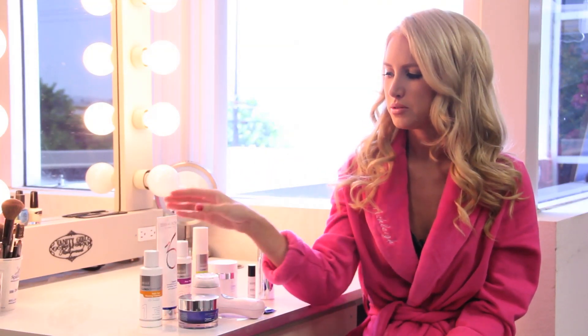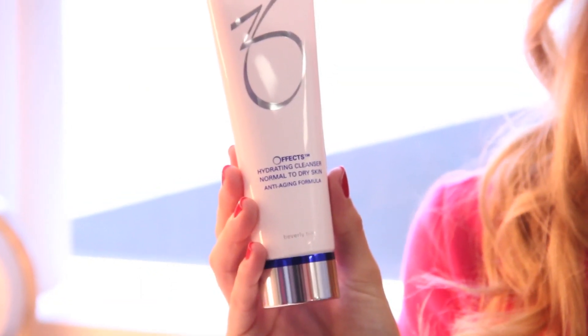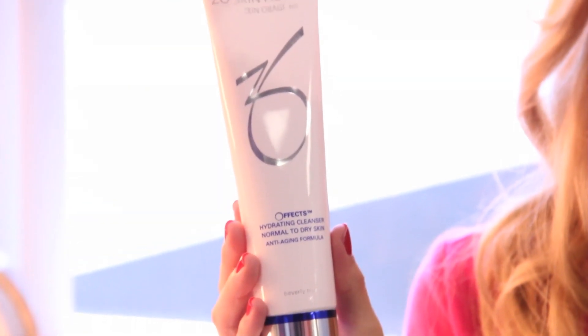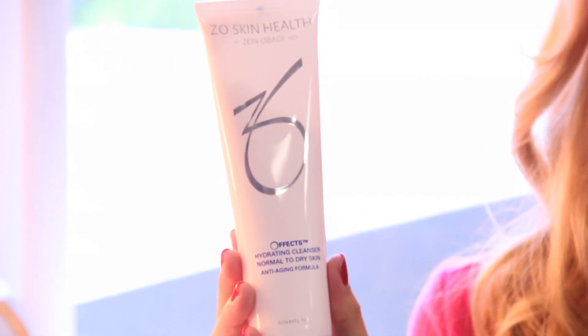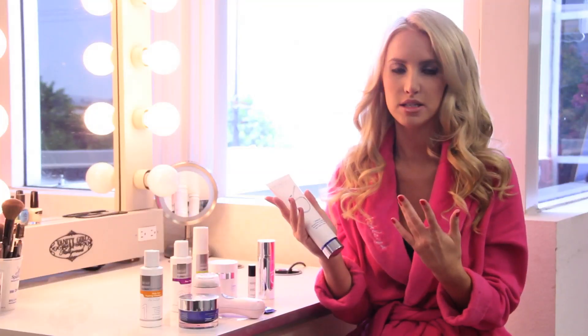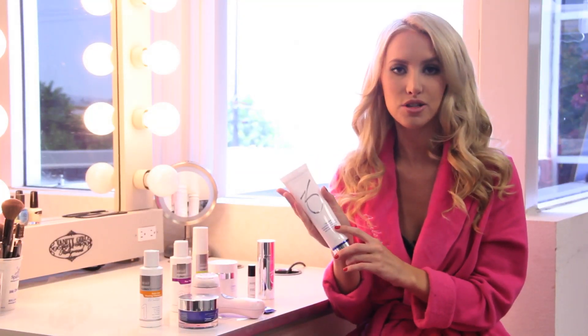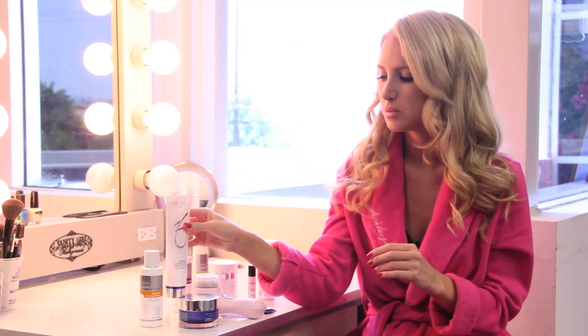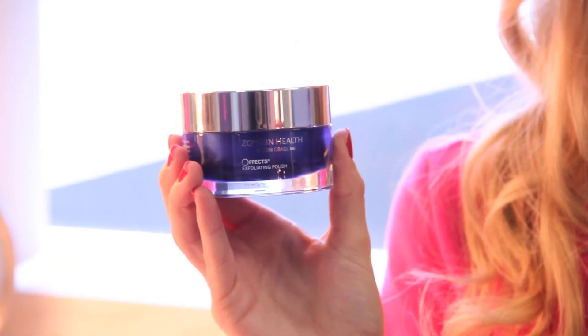I also use ZO Skin by Obagi. This is more for dry skin, because these products will kind of dry your skin out and you need to add some moisture in. So as needed, depending on how my skin is doing that day, I'll add this one in. It does really well to moisturize things but still give that clean feeling.